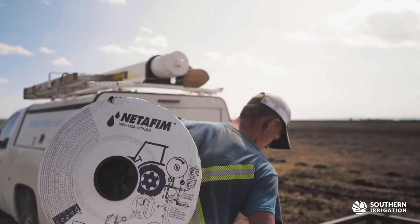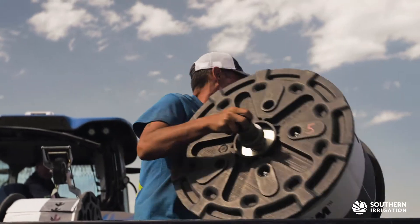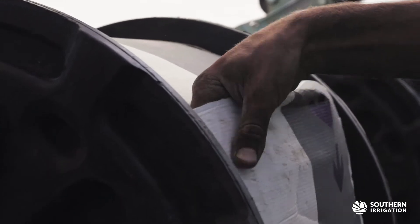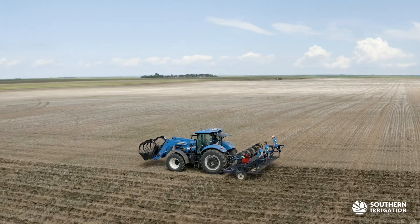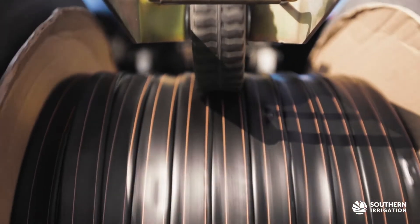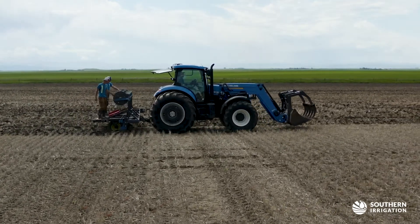Subsurface drip irrigation is a variation of the traditional drip irrigation. The water is directly applied to the root zone and is the perfect way to apply water and nutrients straight to the root zone.